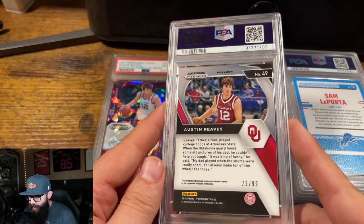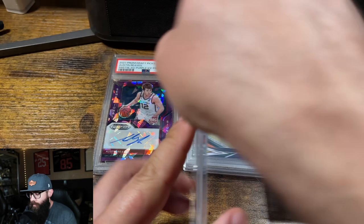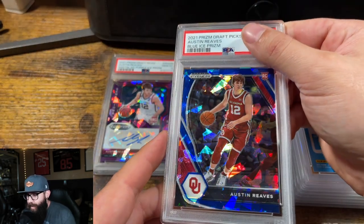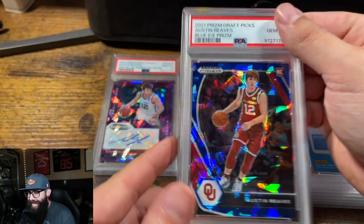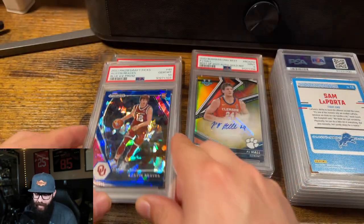Now these guys — draft pick, this is out of 99, so blue ice. These ones are, like, dude, all of these come in so clean when I buy these. Should be 10. Yes. Nice.